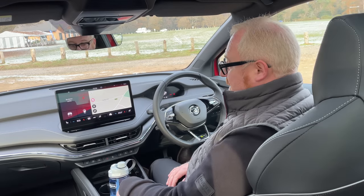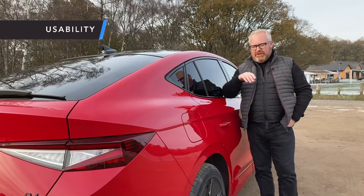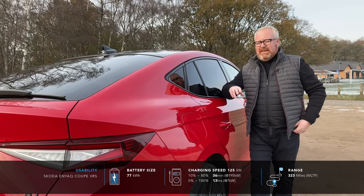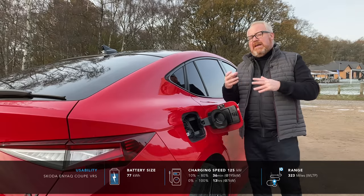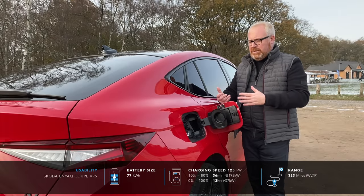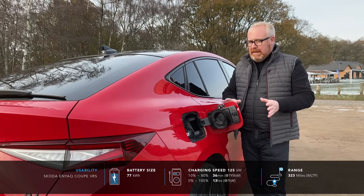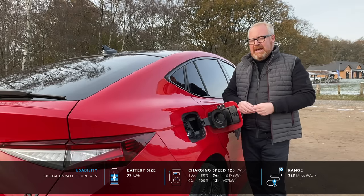If they can fit some bigger cup holders, there's fairly little to complain about in the interior. There are going to be three models in the Enyaq Coupe range, all getting the same 82 kWh battery — about 77 kWh usable — giving the VRS a WLTP range of 323 miles. One of the biggest issues with the Enyaq at launch was its very low charging speed. Skoda has changed that — it now charges at up to 125 kW as standard, which is much better, though a little behind some class rivals. You can still go from 10% to 80% in 36 minutes on a rapid charger, or about 13 hours from empty to full on a 7 kW home wallbox.